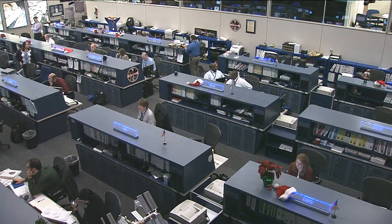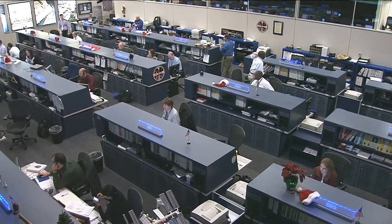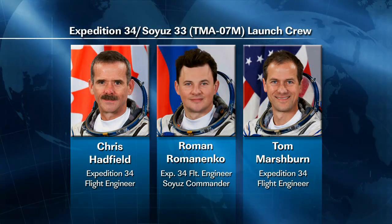They're also getting ready for the arrival of three additional crew members: NASA's Tom Marshburn, Canada's Chris Hadfield, and Russia's Roman Romanenko, who are scheduled to launch from the Baikonur Cosmodrome in Kazakhstan early tomorrow.